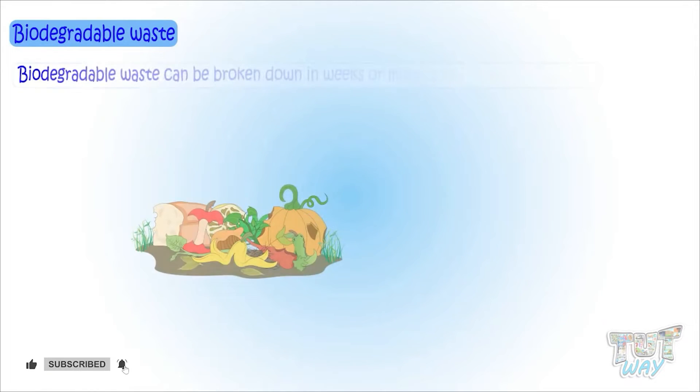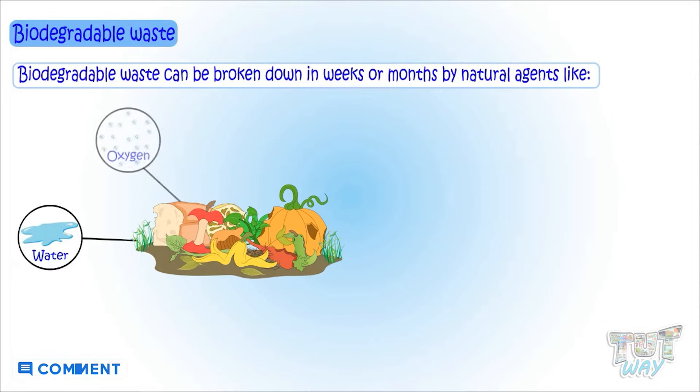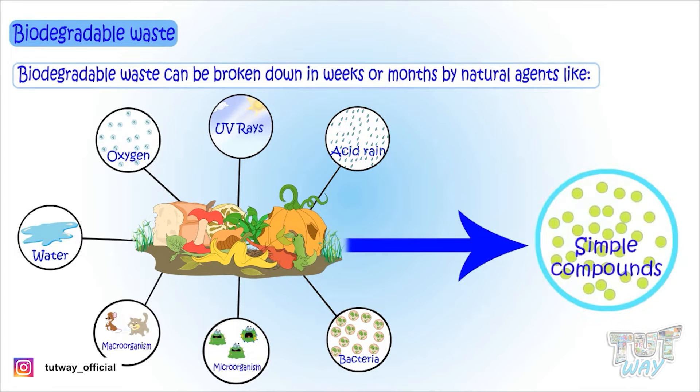What is biodegradable waste? The waste material that can be broken down in weeks or months by natural agents like water, oxygen, UV rays of the sun, acid rains, bacteria, and other micro and macro organisms into very simple compounds.